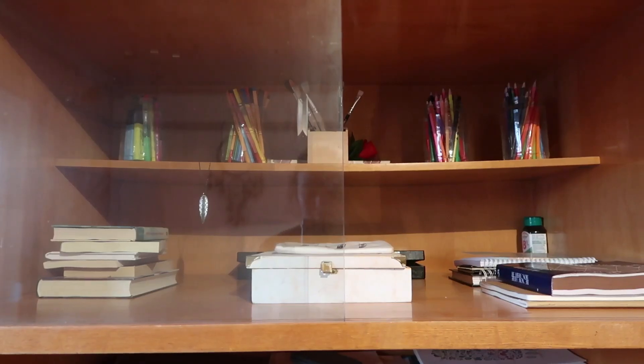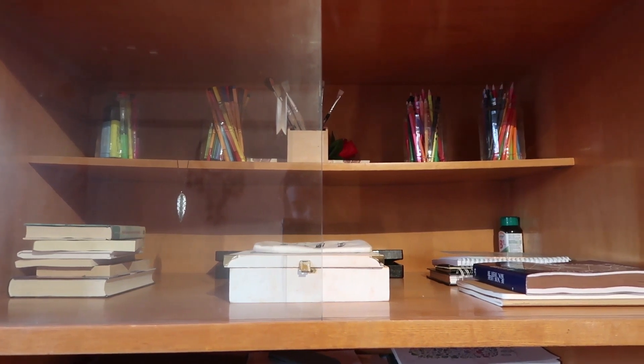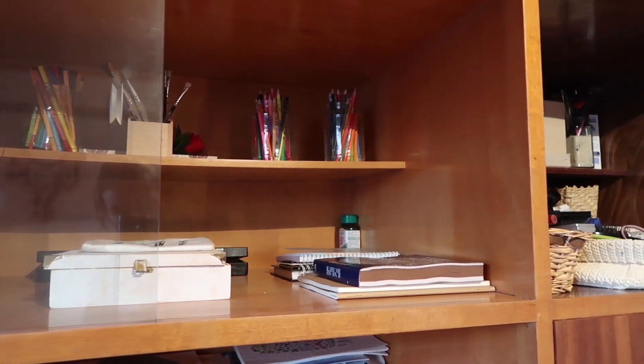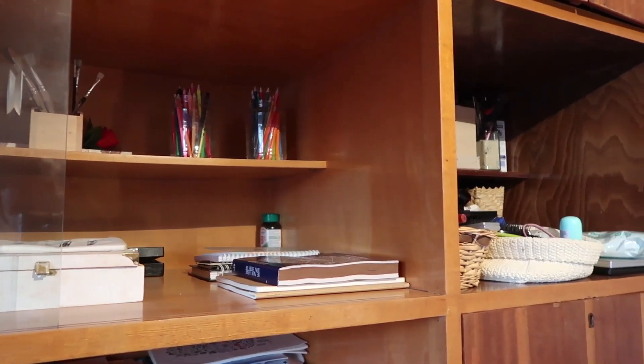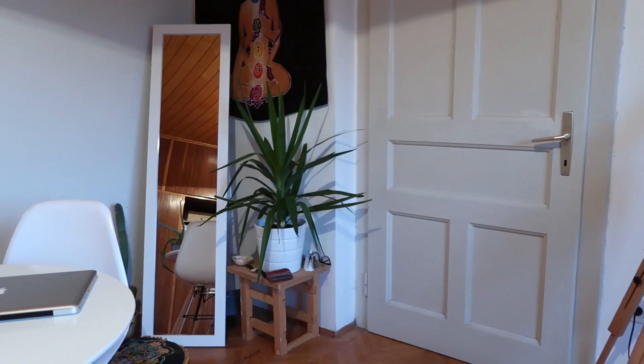On top of that shelf I have some books, pens, pencils, and just random stuff. To the right of that shelf there's another one where I keep my beauty stuff — my makeup and hair stuff — which I need to organize better and put in baskets so it looks nicer.